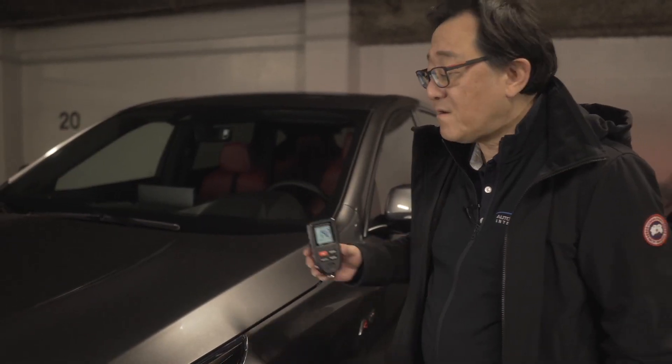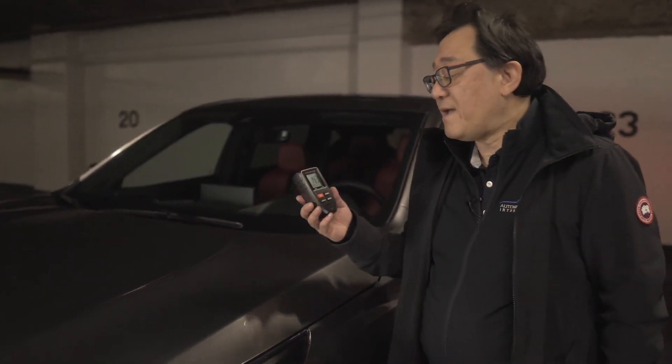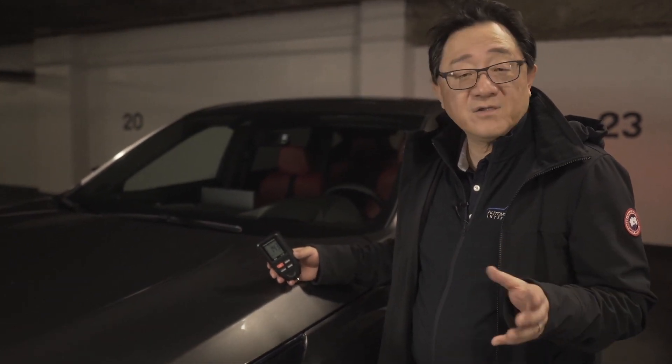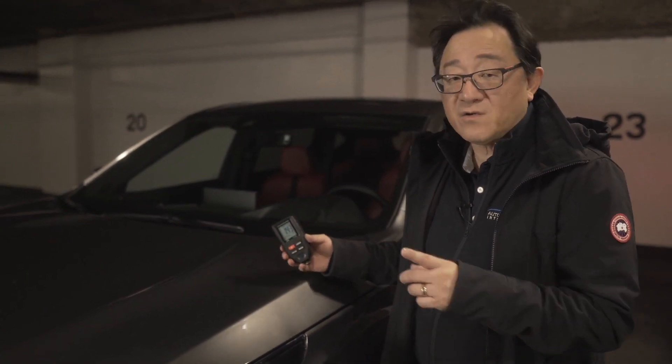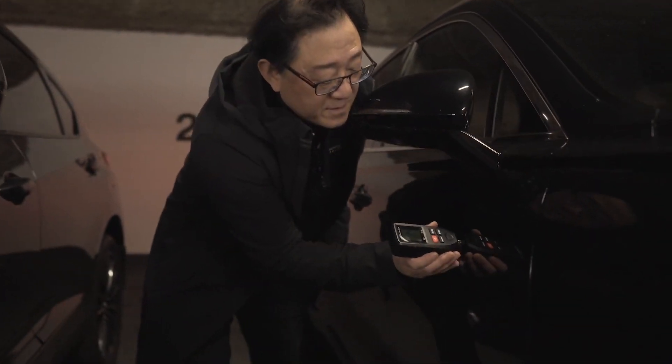First let me check the Acura RDX. This one reads 143 microns, which is actually a little bit thicker than average premium luxury SUVs — usually they're about 100 to 120, so this is a good sign. What about the Genesis? It's exactly identical — both are about 140, a bit thicker than your average SUVs. Let's check one more spot: the door is 124 on the Acura and 115 on the Genesis — more or less the same.